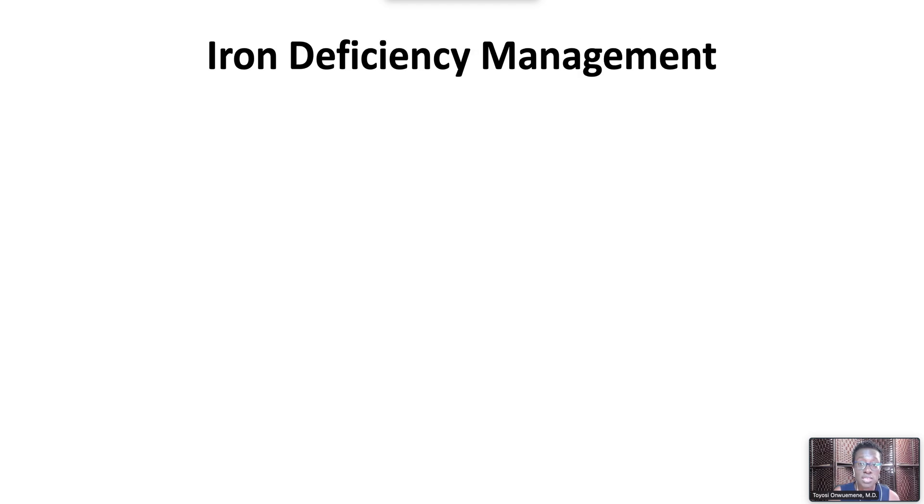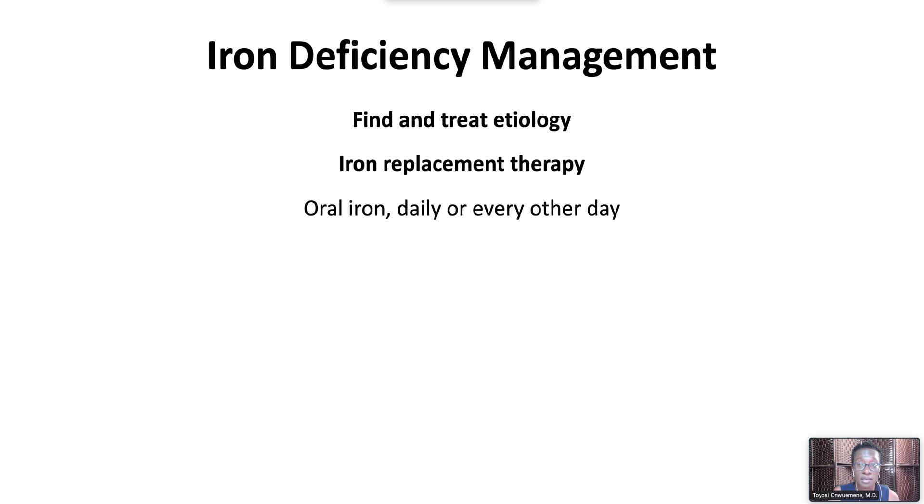Manage iron deficiency anemia by finding and treating the underlying etiology. Also, provide iron replacement therapy. Oral iron salts are best dosed once daily or every other day. Oral absorption can be increased with supplemental vitamin C. Parenteral iron is given to patients who cannot absorb or tolerate iron. Transfusion is reserved for those with severe anemia — one unit of packed red blood cells delivers about 200 to 250 milligrams of iron.